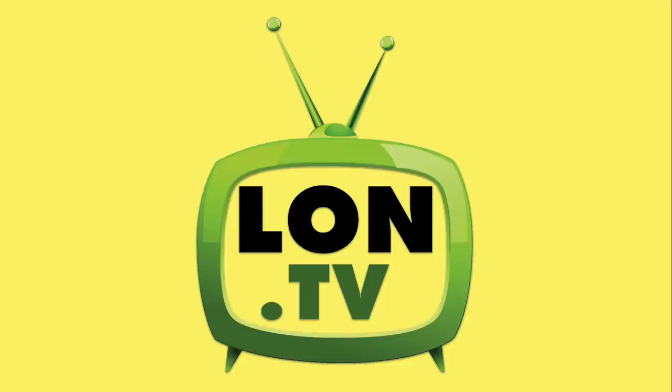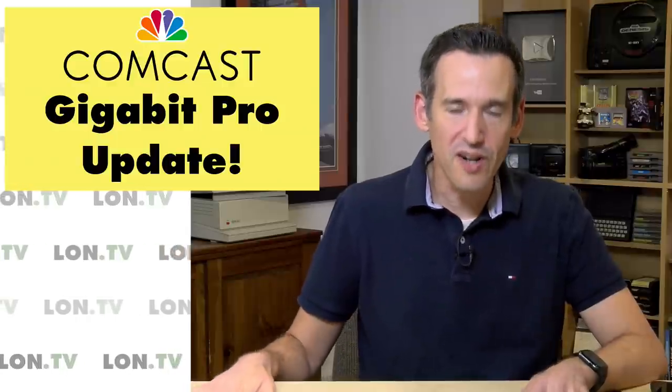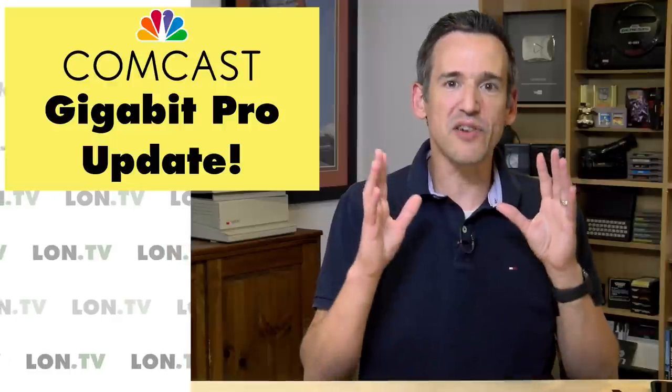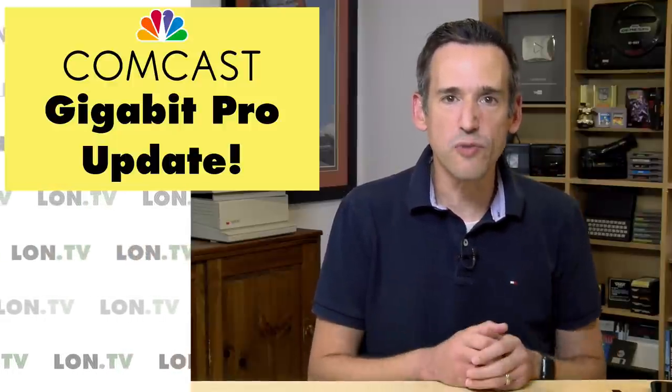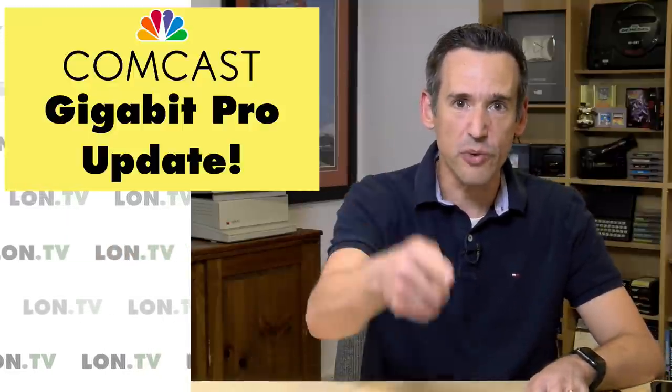Hey everybody, it's Lon Seidman. It's time once again for your weekly wrap-up and this week we're going to talk about Comcast Gigabit Pro again because it looks like my bandwidth woes will soon be over. My order is placed, it has been confirmed, things are moving and we've got somebody on the show today who has this super high speed service and is going to do some show and tell for us. Let's get to it.